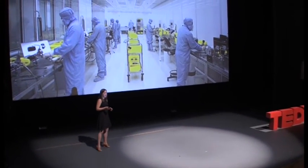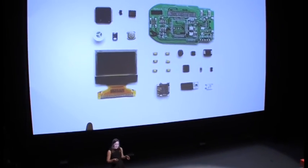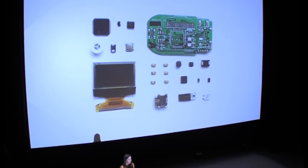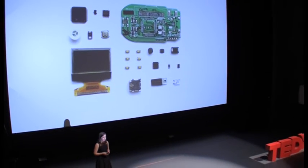I consider myself a medical device archaeologist. I hunt out the technologies, take them apart, understand exactly what components are inside and how they work, and explore what their future holds.